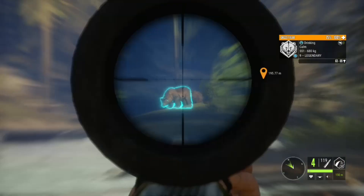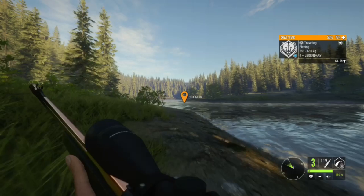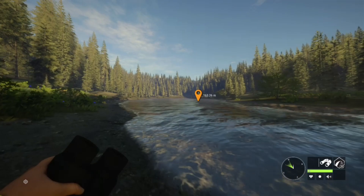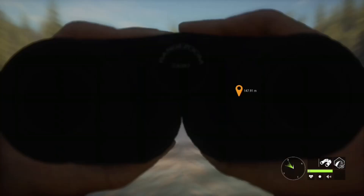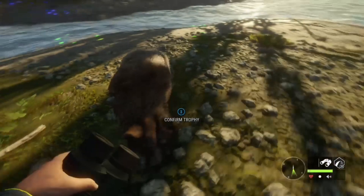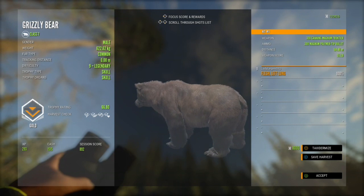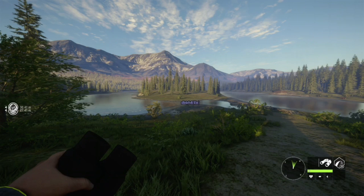A level nine legendary grizzly! He's giving me a beautiful broadside shot — using the .300. We got a vital, he's going down. That is crazy — I did not expect to see him there at the very very bottom. I've been to this spot so many times and never found a legendary bear here. I've seen other people find them here but this is my first time — that's pretty awesome. He's a gold, 66.8, and 66.9 is diamond. Oh, that sucks. We got him in the left lung — what are you gonna do.